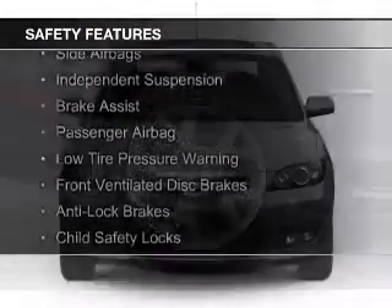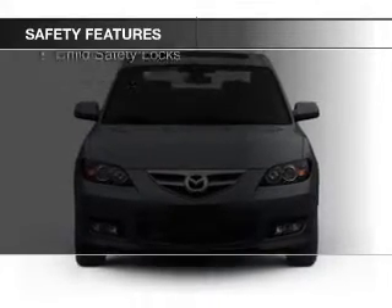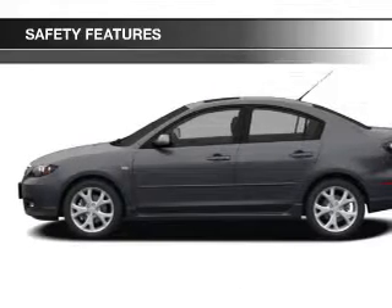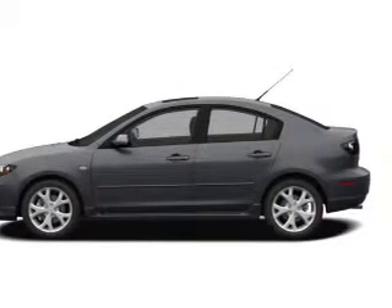Curtain head airbags, side airbags, independent suspension, brake assist, a passenger airbag, low tire pressure warning, front ventilated disc brakes, anti-lock brakes, and child safety locks.